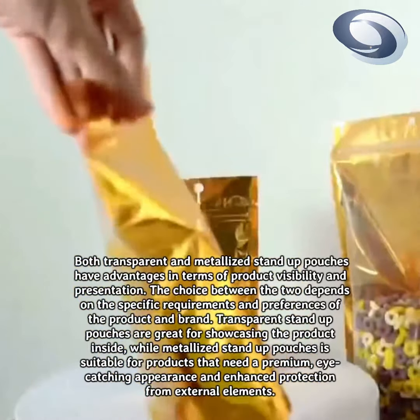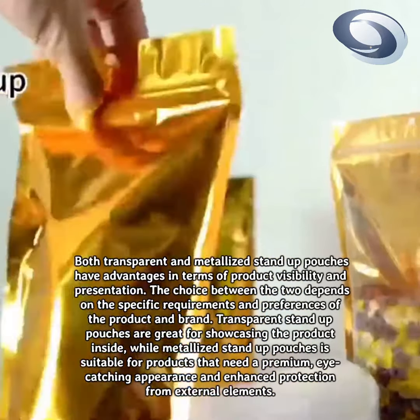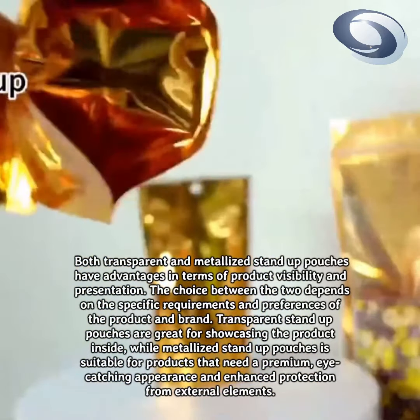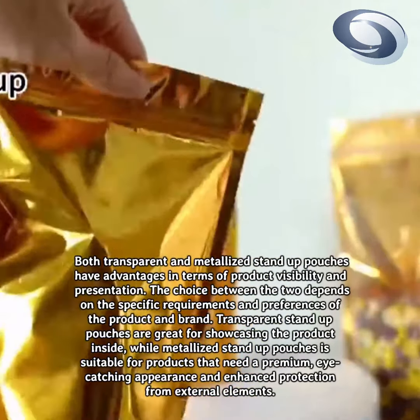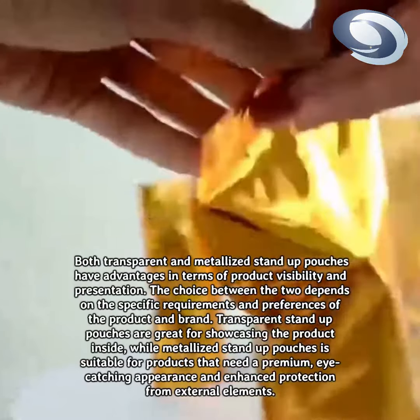Both transparent and metallized stand-up pouches have advantages in terms of product visibility and presentation. The choice between the two depends on the specific requirements and preferences of the product and brand.